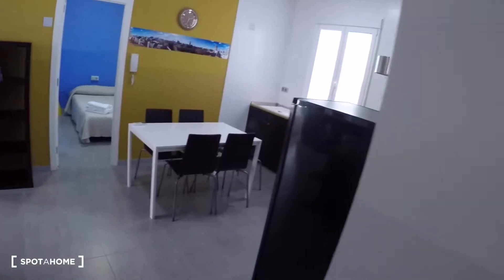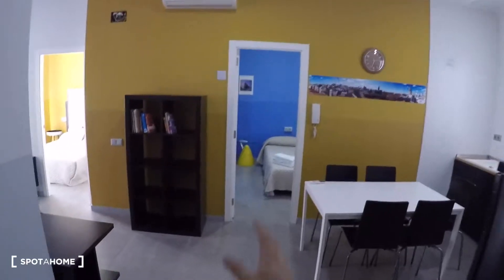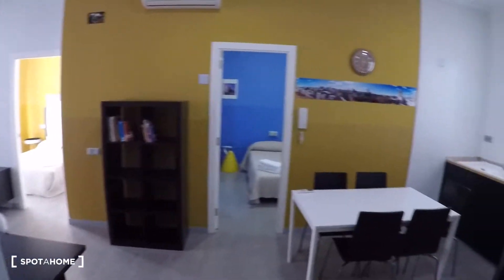The apartment is on the fourth floor with an elevator, has two bedrooms, one bathroom. Here is the entrance door, there is the bathroom and over here you got the living area with two doors and we're going to start here in the bathroom.